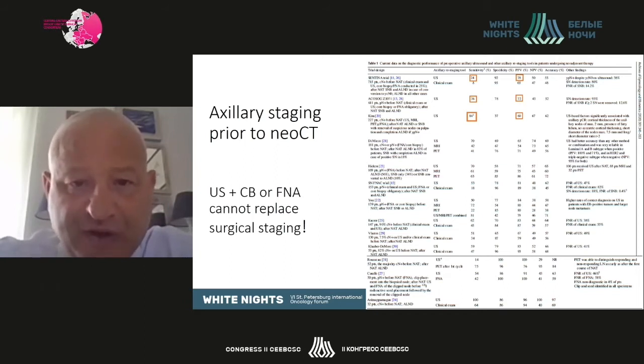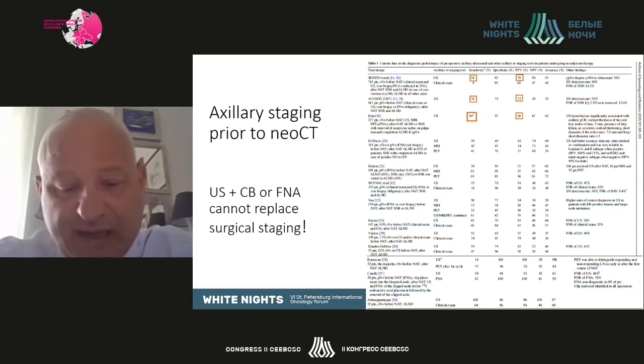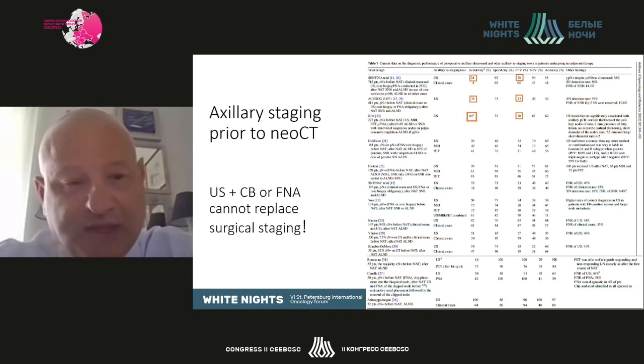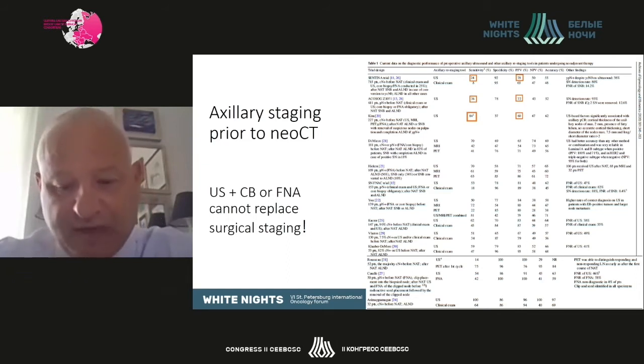This slide presents a thorough analysis of the sensitivity, specificity, and other parameters of different techniques used to stage the axilla before treatment. Clinical examination alone is completely unreliable, and even imaging modalities give results that are far from perfect. Ultimately, ultrasound imaging staging plus core biopsy or FNA of the lymphnodes cannot replace surgical staging, which is definitely much more reliable.